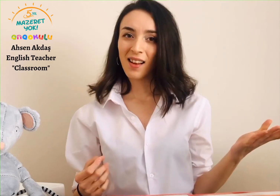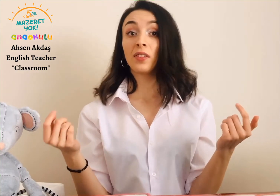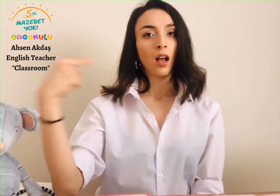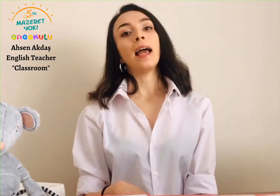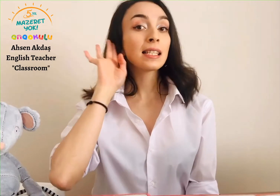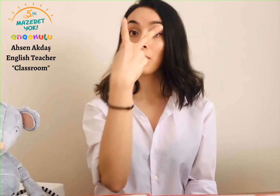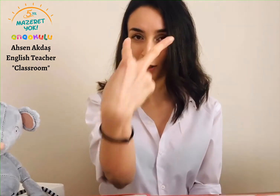Thank you. So, you like that song? Good. So, in the song, what did we learn? Or what did we hear? We listen to her and we look at her, right? Your eyes on me, right?